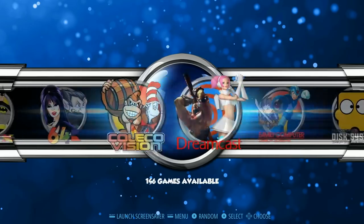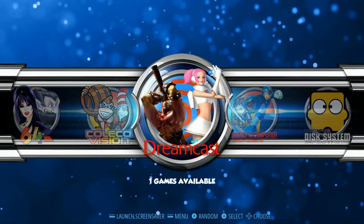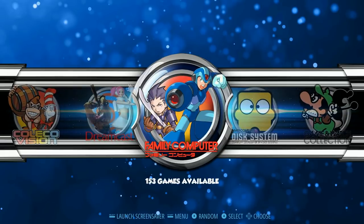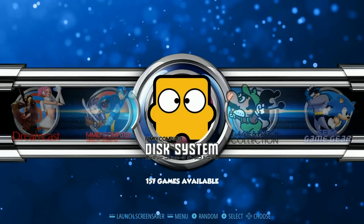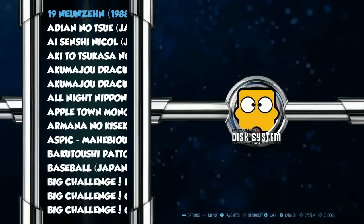ColecoVision: 146. Dreamcast: none. Stay tuned — I'll show you how to clean up this image a little bit. Family Computer System: 153, with some translations. Family Computer Disk System: 157. Game & Watch: 55. Game Gear: 363.